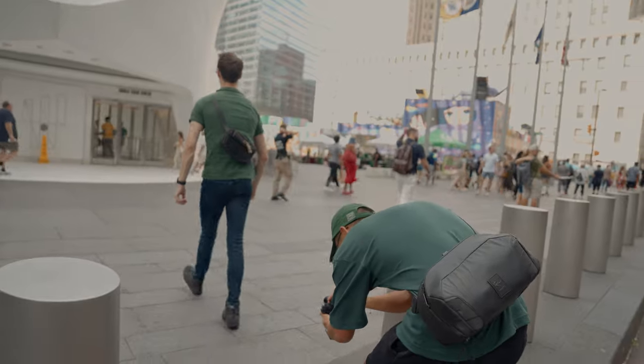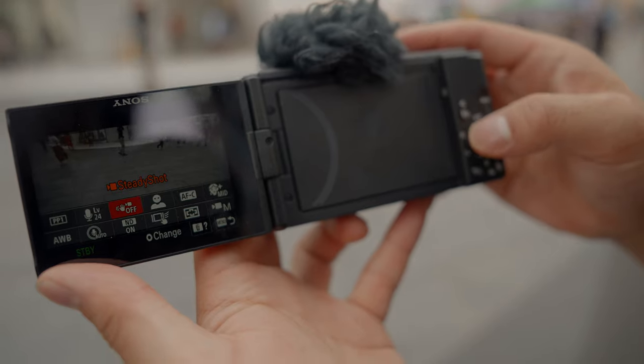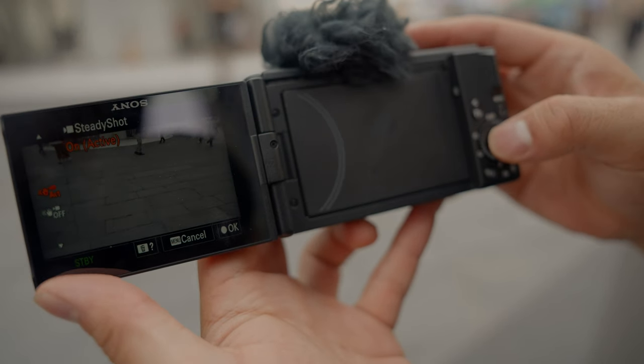I've already been shooting with the ZV-1 Mark II for a couple of days, and I've been impressed not only with the video quality but with features that are upgraded from the Mark I. One feature we're already used to is the SteadyShot — especially with a small camera like this that doesn't have weight to give you stability. Turning on active SteadyShot gives you the best-looking image possible. To turn it on, hit function, SteadyShot, and then set it to active.